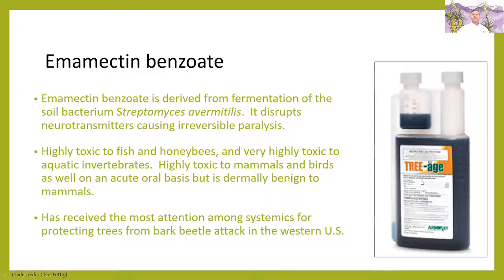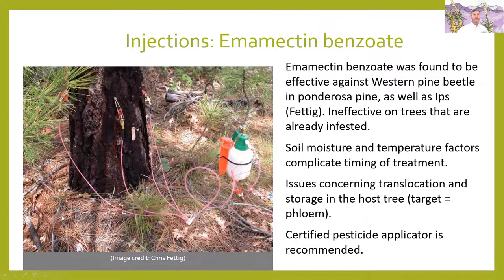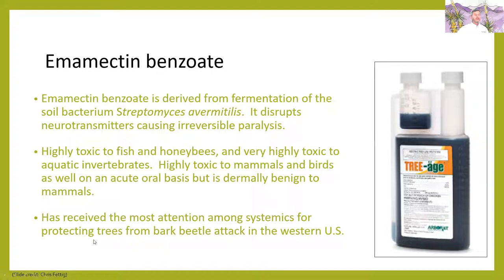The trade name for this is Triage. It was derived from fermentation of a soil bacterium. It disrupts the neurotransmitters, causing irreversible paralysis — that's how it kills the beetles. It's highly toxic to fish and honeybees, and very toxic to aquatic invertebrates. It's highly toxic to mammals and birds on an acute oral basis, but is terminally benign to mammals dermally — so it's not so dangerous to get on your hand, it's really dangerous to eat it. But since it's an injection, you're keeping it in a closed system where it's not getting out there like a spray. It has received the most attention among systemics for protecting trees from bark beetle attack in the Western U.S.